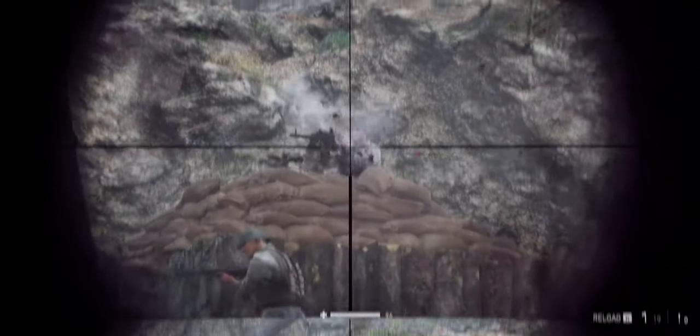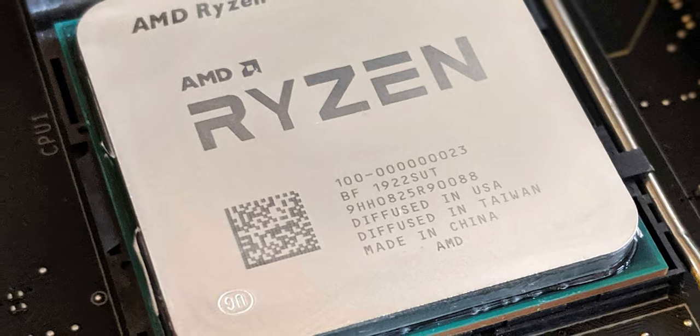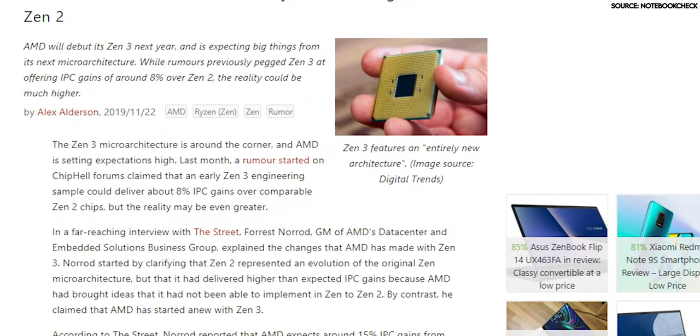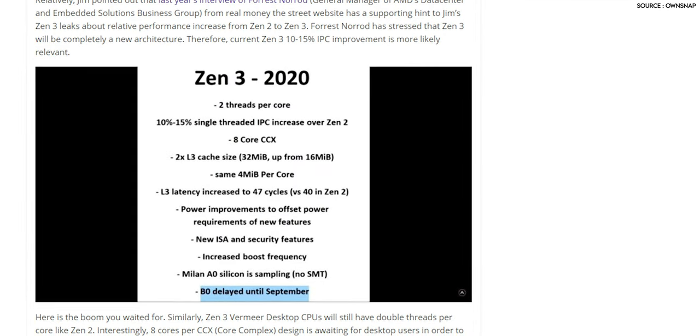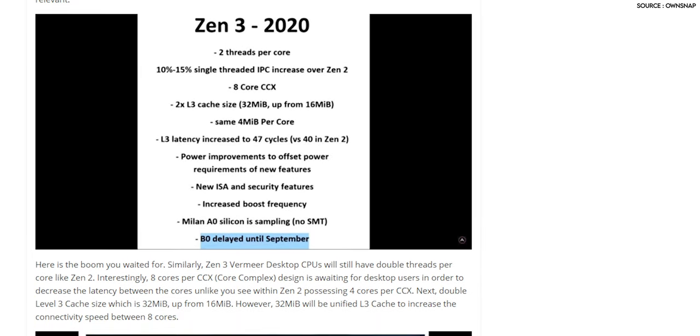The first thing on our list is performance. The upcoming AMD Zen 3 Ryzen 4000 desktop CPUs are rumored to have an increase in IPC per thread of up to 15%, and up to 8 cores per CCX, which is double what we saw in the last generation.